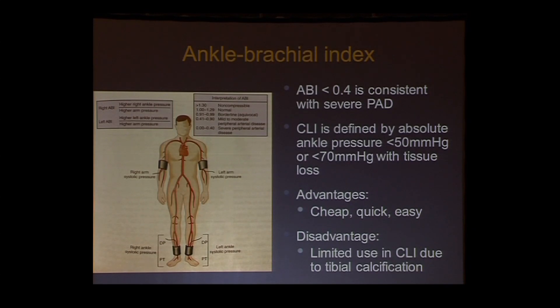The workhorse for our medical students is the ankle brachial index. It's easily done at the bedside. You can use cutoffs — 0.9 for the diagnosis of PAD, 0.4 for severe arterial insufficiency. CLI has been defined as less than 50 mmHg ankle pressure in the case of rest pain, or less than 70 in the case of tissue loss. You take the highest of the two arms and the highest ankle pressure as your ABI. In the CLI population with the high prevalence of diabetes, it's often limited because of tibial artery calcification, giving falsely elevated ankle pressures.